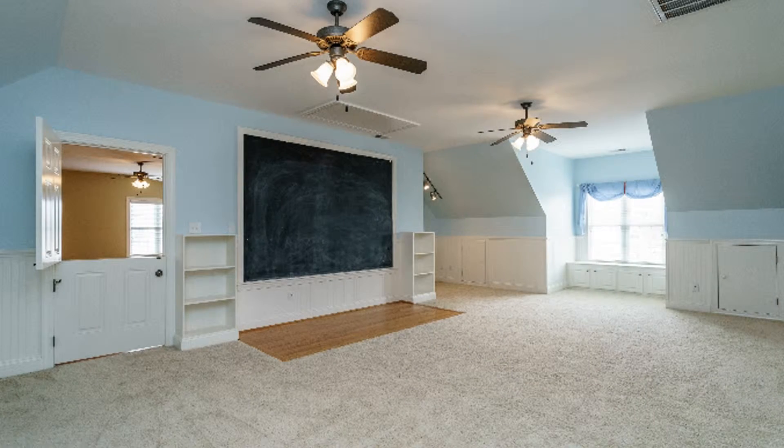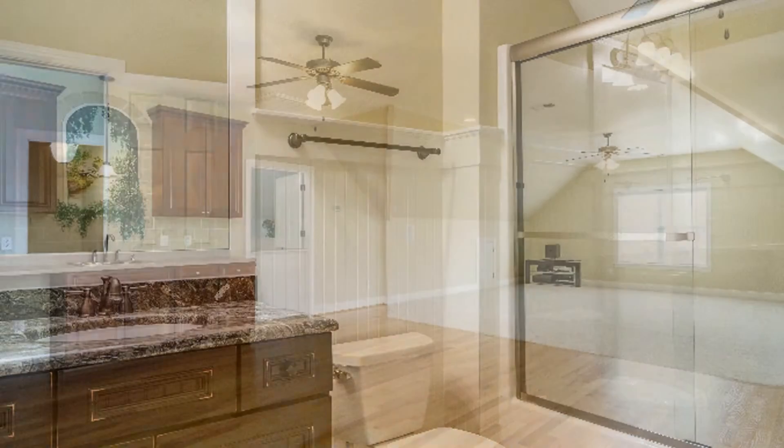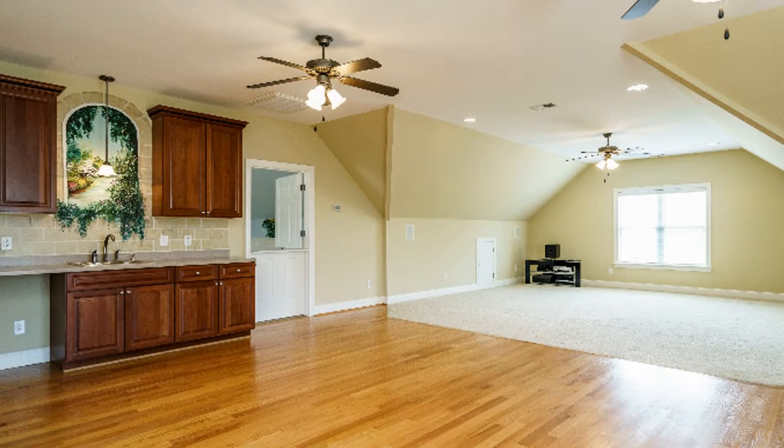Hurry! This may be the perfect home for you. Give us a call now and book a showing. Our number and website is in the description below.